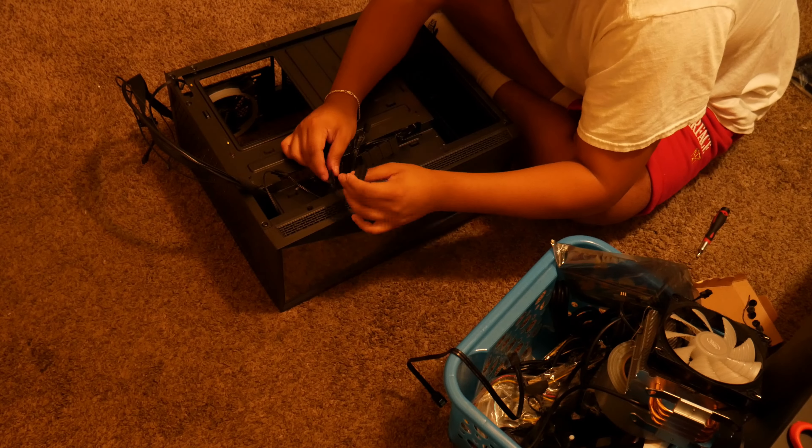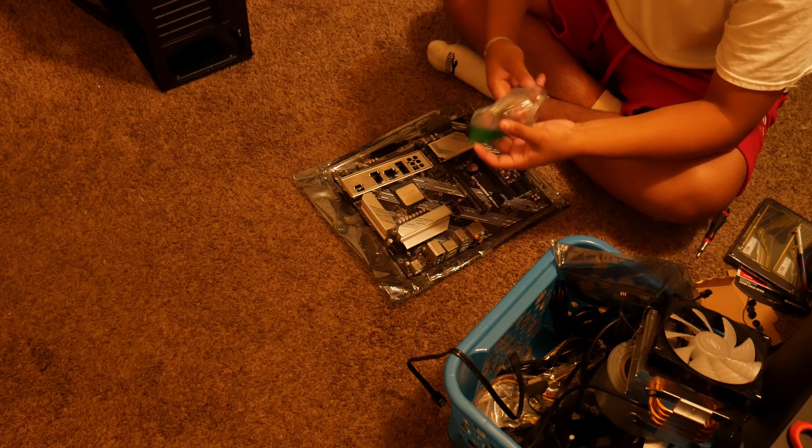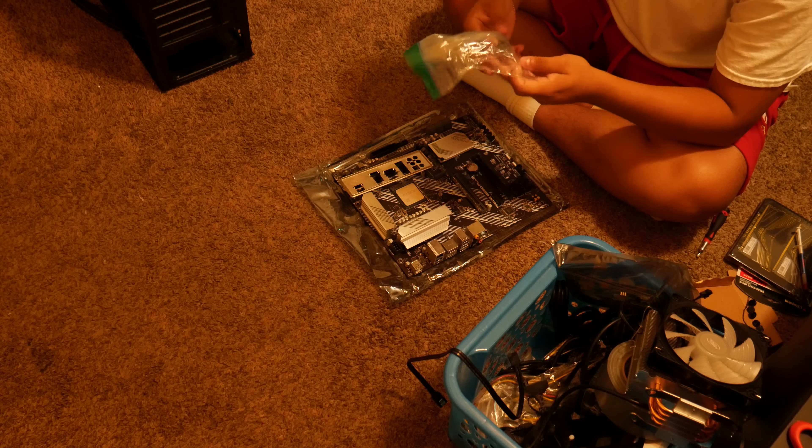We're going with a Raidmax ATX case from Newegg that costs $70. The reason I went with it — you'll see at the end of the video — is that it comes with a hologram screen that gives an illusion of a portal going infinitely into the PC, which looks amazing. If any of you are interested in building your own PC, you can tag along or watch my other videos that show how to build these systems.